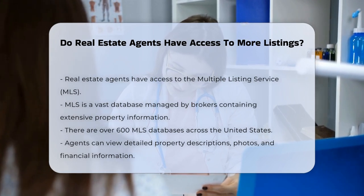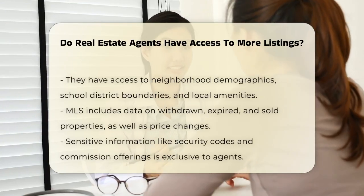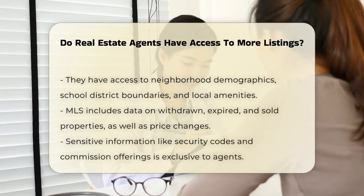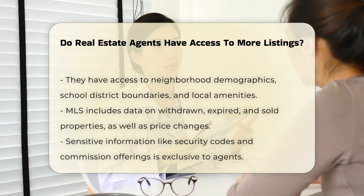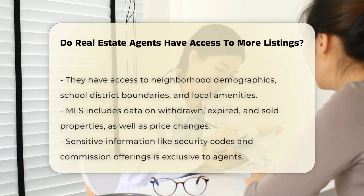These agents can see detailed descriptions of properties, photos, financial information, neighborhood demographics, school district boundaries, and local amenities. This information is not just limited to active listings. They can also view withdrawn and expired listings, sold properties, price changes, and even agent compensation statistics.